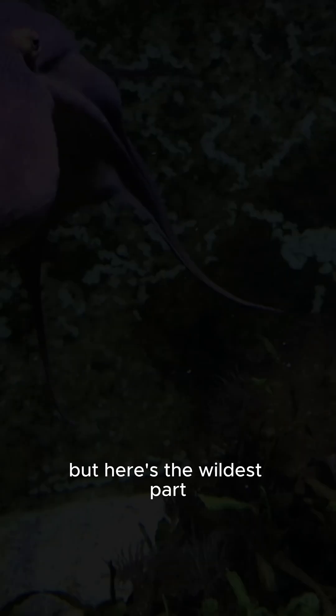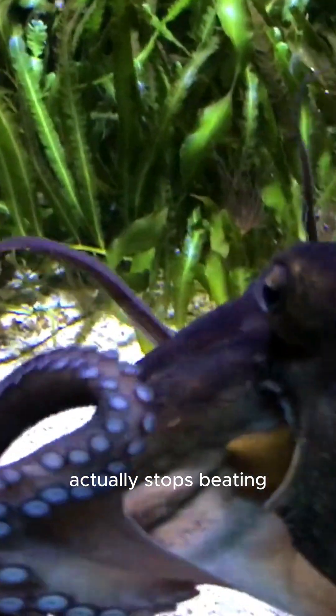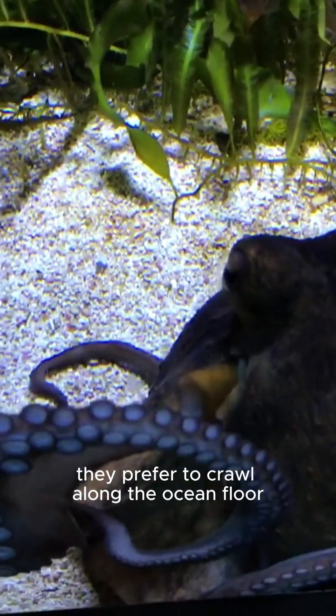But here's the wildest part. When an octopus swims, its systemic heart — the one that pumps blood to the body — actually stops beating. This means that swimming is so exhausting for them, they prefer to crawl along the ocean floor instead of swimming for long periods.